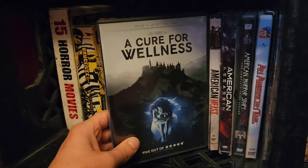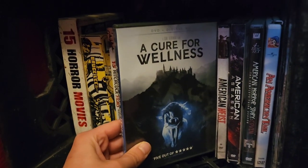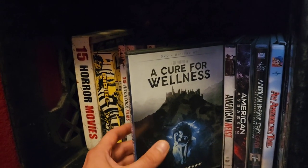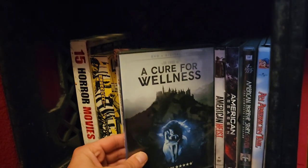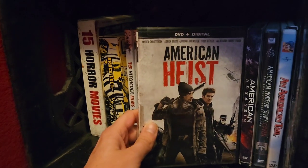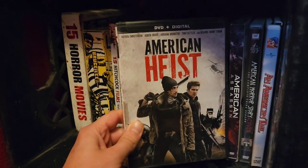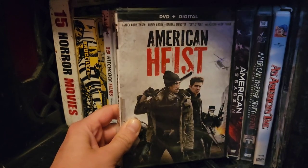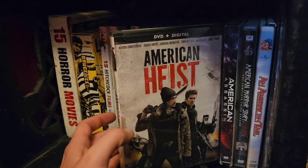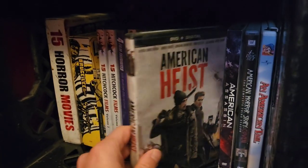Next up we have A Cure for Wellness — Dane DeHaan, with some crazy dark imagery. It's a really good film with a slow burn feel, kind of like a Shutter Island vibe, but with some really gruesome body horror. Then American Heist — kind of a generic heist story, but if it wasn't for Adrien Brody and Hayden Christensen, I definitely wouldn't enjoy this film. It's those two actors that elevate it, otherwise it would just be some forgettable heist movie.